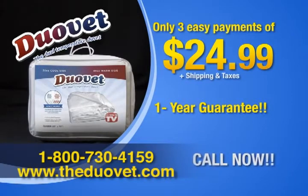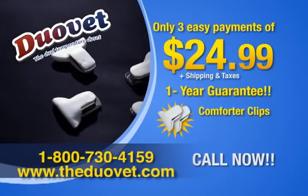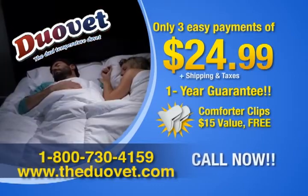No questions asked. But wait, there's more. Call or order online in the next five minutes and get a free set of soft comforter clips — an easy way to secure the DuoVay inside your favorite duvet cover. A $15 value, yours free.